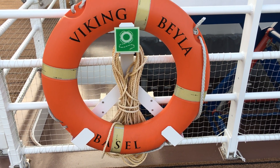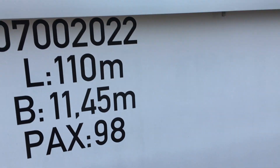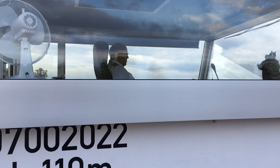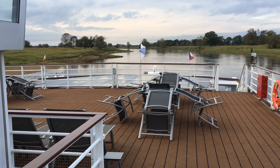This is the Viking Bela on the River Elbe. We are on a cruise down towards Berlin from Prague. Here's the pilot house and the man on duty is guiding the ship around this bend in the river up ahead.